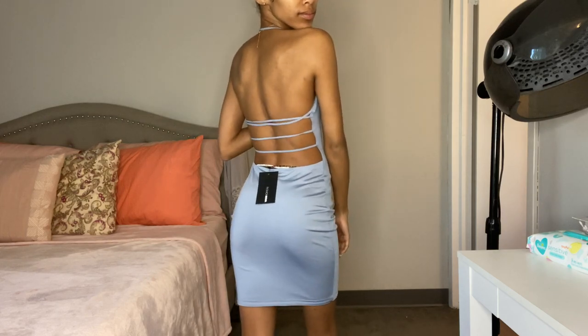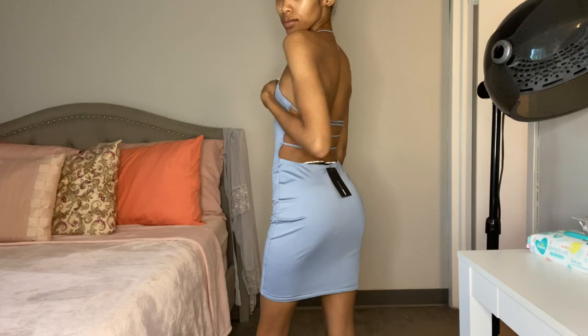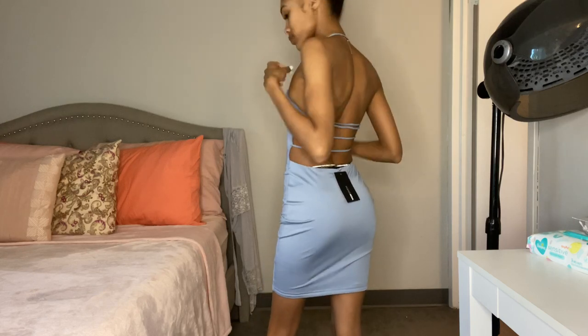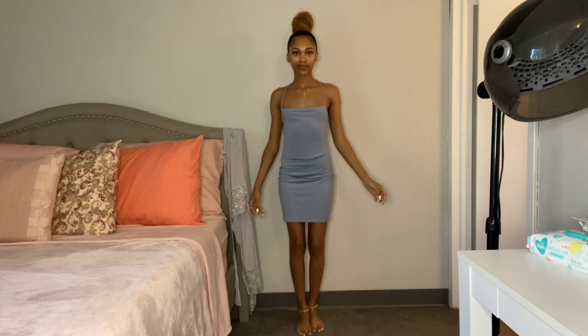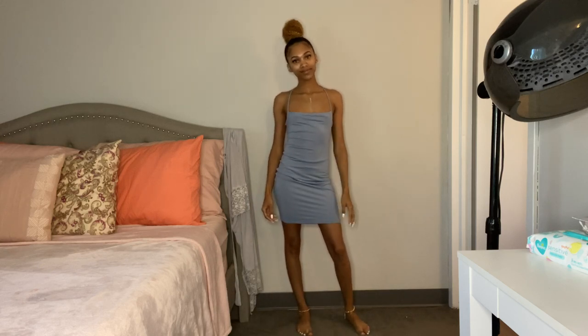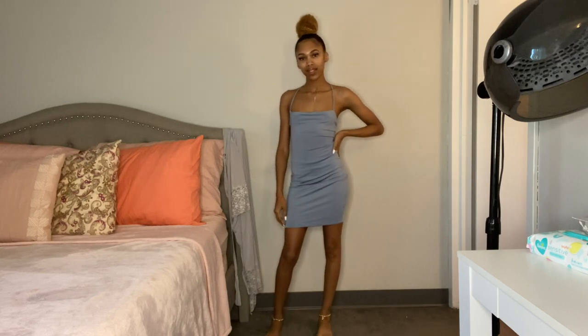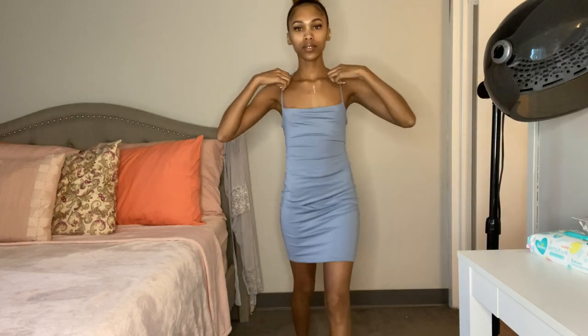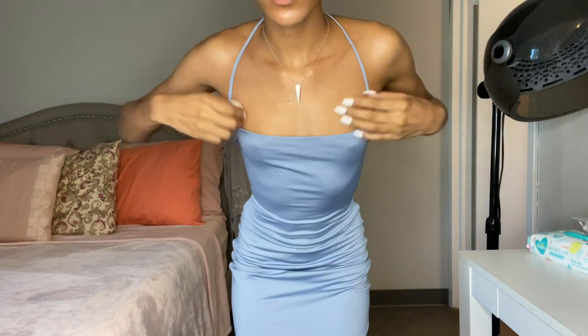The only downfall is I don't have much in my top area so the top of the dress kind of slides down sometimes. I was thinking maybe I could tie up the strap around my neck, but regardless I'm still gonna wear this because it is super hot.